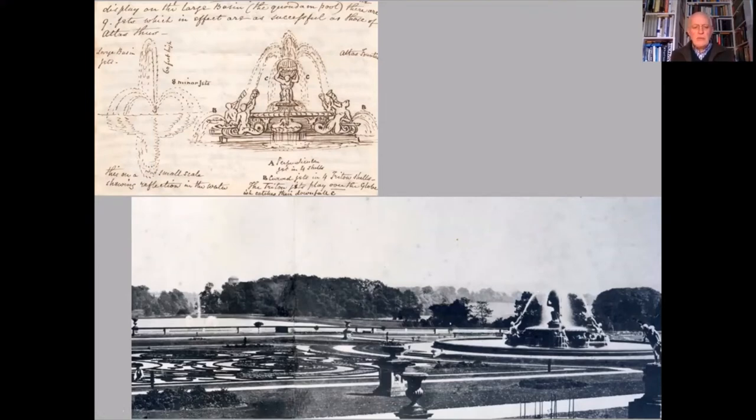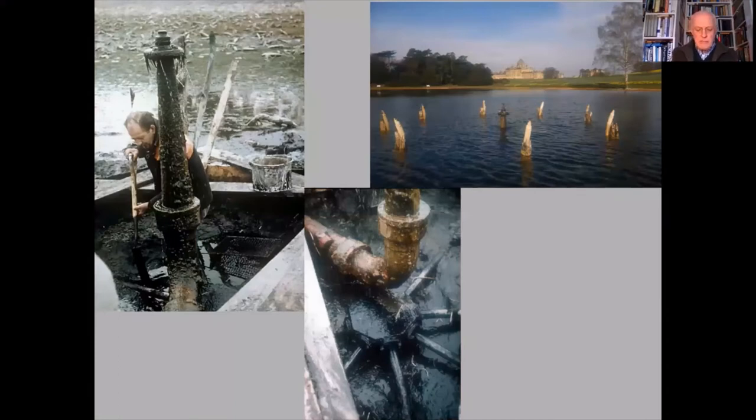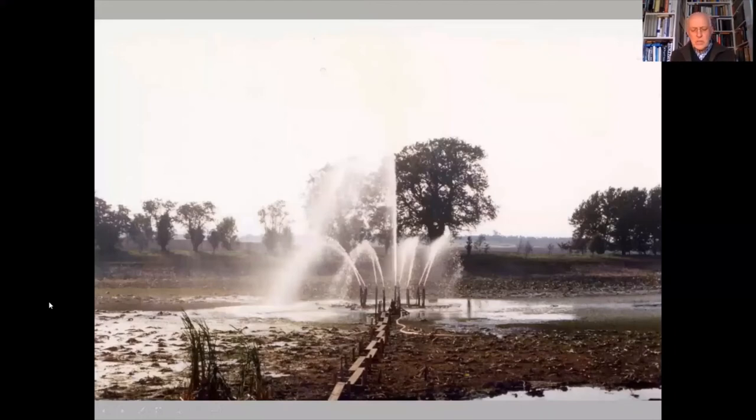With the fountain excavated, it was discovered that the lead feeder pipes for the subsidiary jets — fed from the overflow of the Atlas fountain — had been bent flat onto the lake bed. You can see a strong, vertical central jet as the main spout, and radiating from it a set of eight subsidiary pipes, all of which had been bent flat over the years. What was necessary was to reposition them in a correct upright position to create vertical jets of water. When the fountain was turned on for the first time, the jets were a spectacular red, owing to all the corrosion in the pipes.